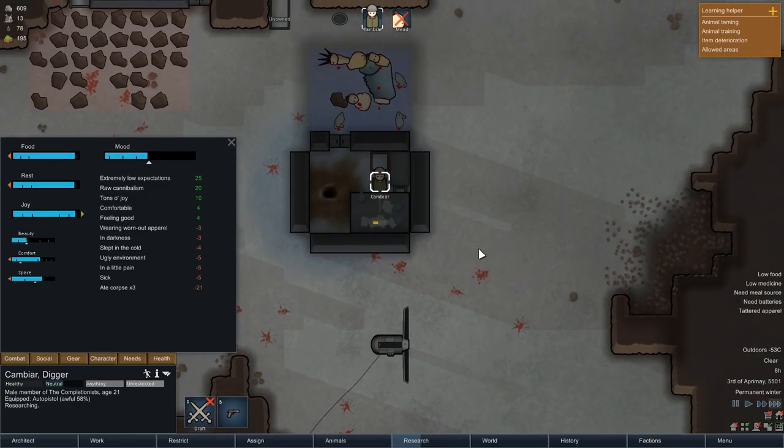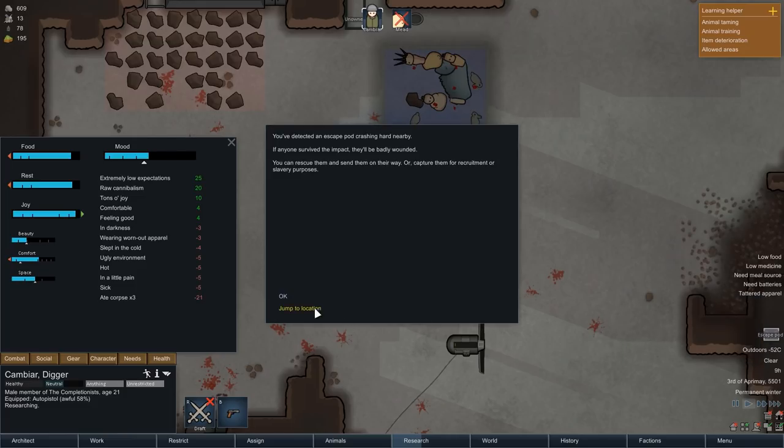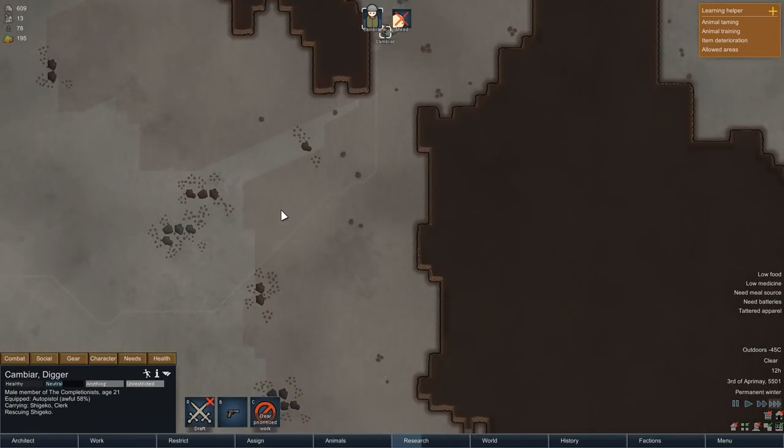Before we can start that research, we still have to finish researching machining, which is what Cambiar is working on at the moment. After a few moments we have the first event of today's episode — a crashed escape pod has landed, and that means Cambiar can once again stock up on the food reserves.